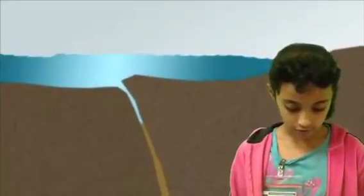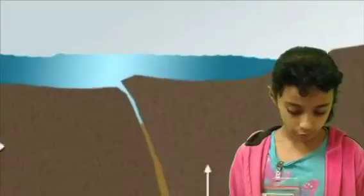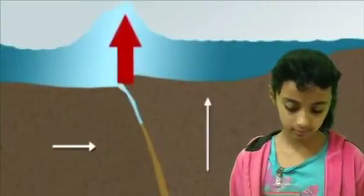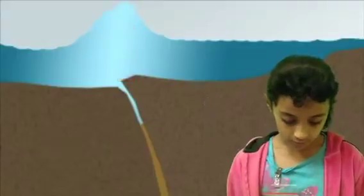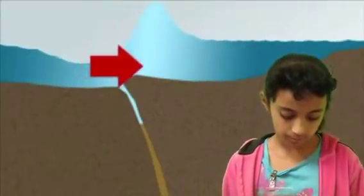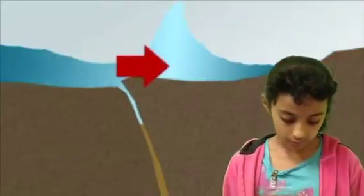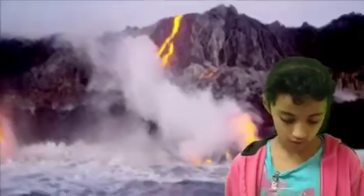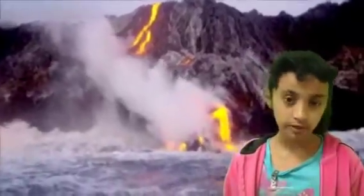Do you know how tsunamis are formed? Most tsunamis are caused by underwater earthquakes. For example, the tsunami that struck Japan in 2011 was caused by an 8.9 magnitude earthquake. Other less common causes include volcanic eruptions, landslides, and meteorites.